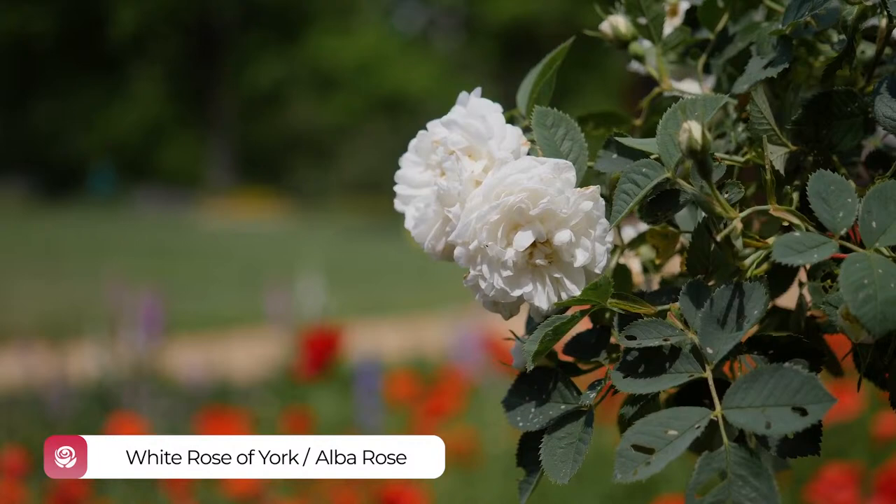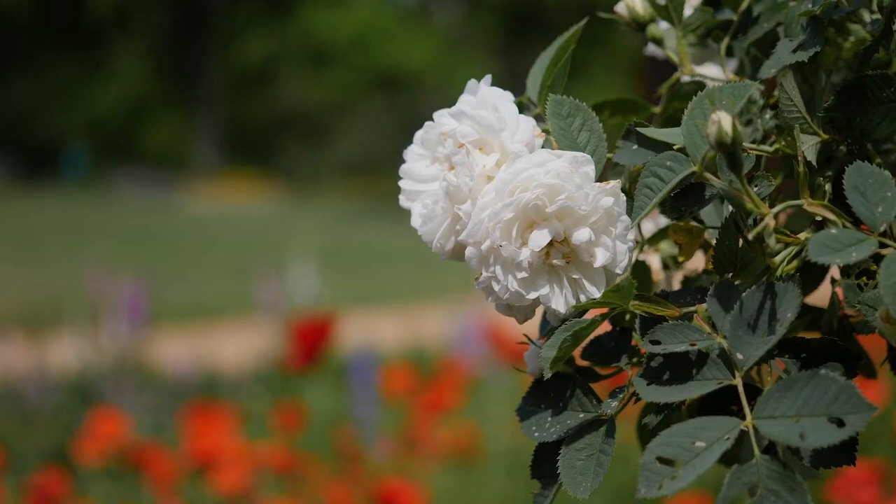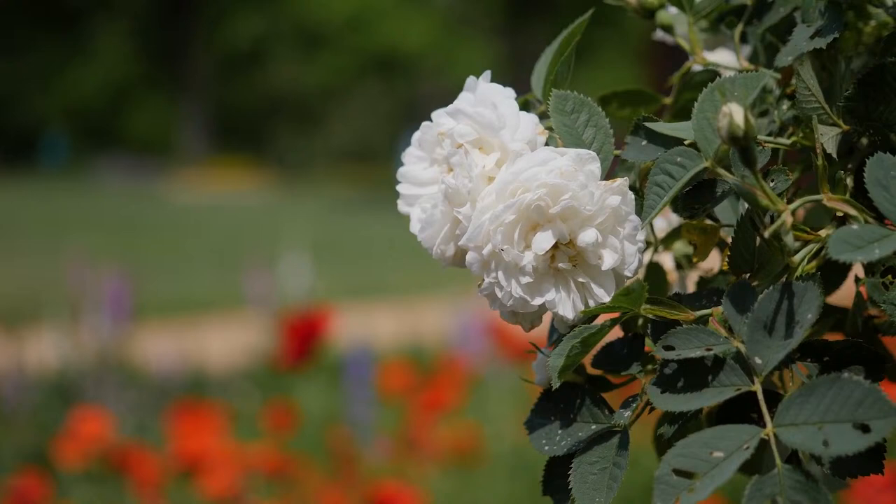Alba roses are hybrids whose antiquity may go back further than the Roman Empire. Many authorities believe the albas are derived from the dog rose and the damask rose. Thomas Jefferson ordered a white rose from the William Prince nursery in 1791; this could have been this alba rose that's growing in the oval flower bed at Monticello.